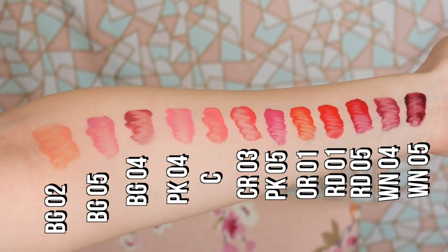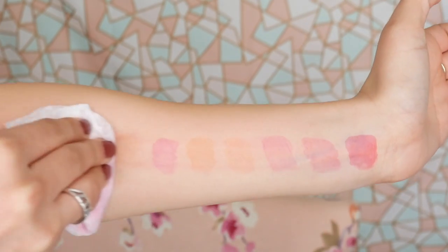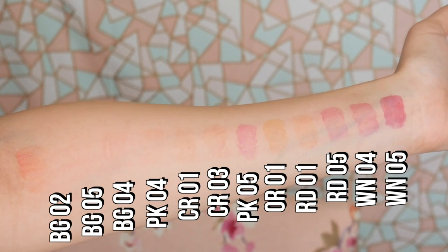Another shade that I love is WN04 — it's a very wearable plum color. You guys know I'm a big fan of the plum family when it comes to lip colors. If you're curious about whether these stain, they do leave a little bit of a tint behind, especially with the darker colors — I'll insert shots of all the shades on my arm and then when I wipe it off so you can see how they stain. To show a brighter color I like, this one is OR01, a beautiful coral. I just love the formulation of these — they're so comfortable and juicy.